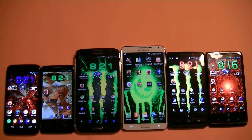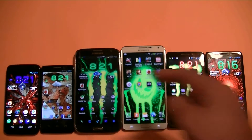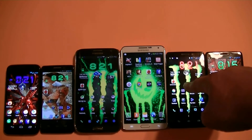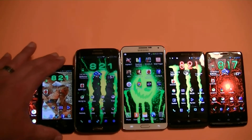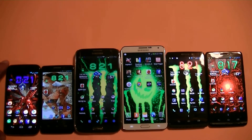So let's tell you guys what we have here. Next to the Note 3, we have the Note 2. On the right side of the Note 3, we have the new Droid Max. On the far right, we have the Droid Ultra. Here next to the Samsung Galaxy Note 2, we have the Droid Mini. And the last phone on the left is the new Moto X.